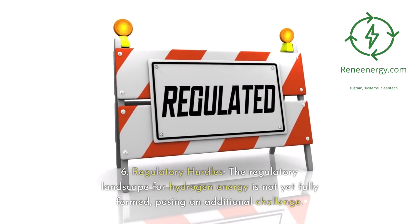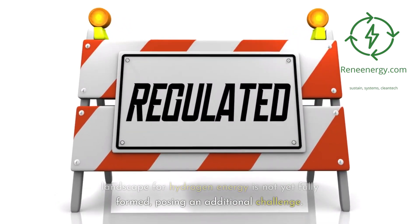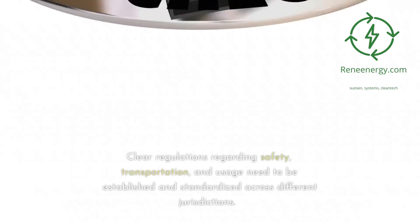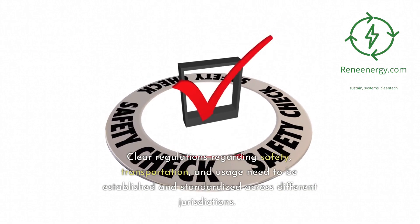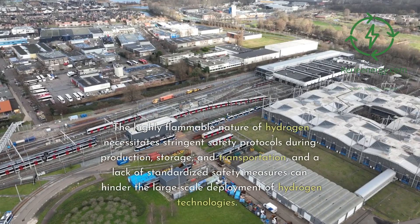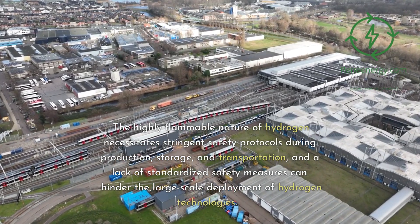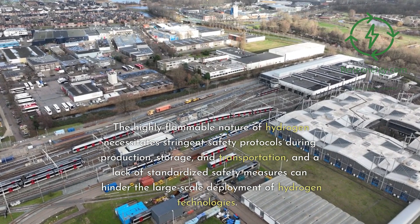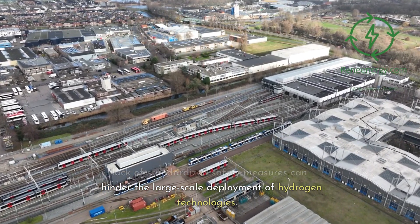6. Regulatory hurdles: the regulatory landscape for hydrogen energy is not yet fully formed, posing an additional challenge. Clear regulations regarding safety, transportation, and usage need to be established and standardized across different jurisdictions. The highly flammable nature of hydrogen necessitates stringent safety protocols during production, storage, and transportation, and a lack of standardized safety measures can hinder the large-scale deployment of hydrogen technologies.